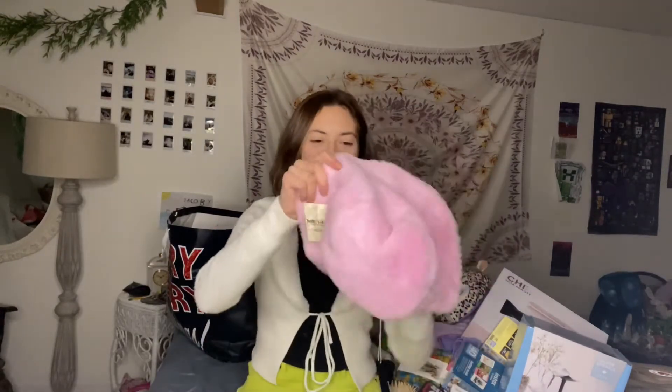The Hello Kitty Forever 21 furry bucket hat — so cute! It's wintery because it's furry, but also springy because it's pink.